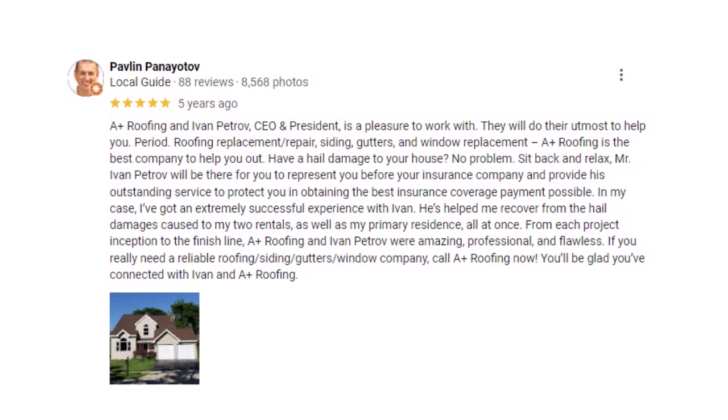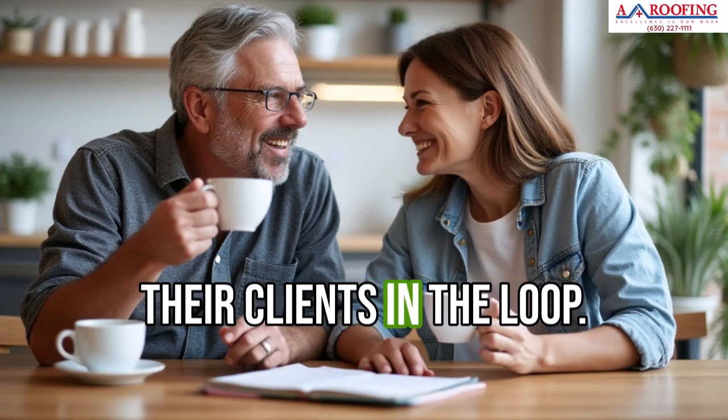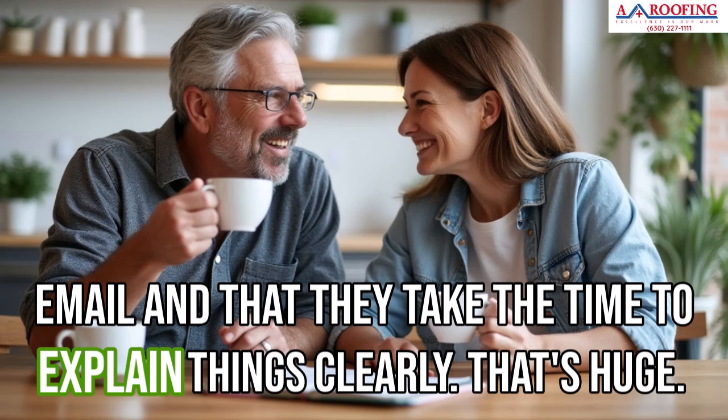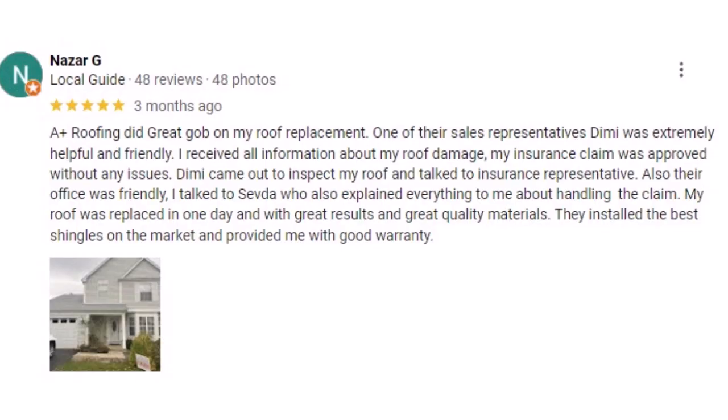A lot of the reviews also highlight the team's communication skills, which can make or break a project. With A Plus Roofing, it seems like they're all about keeping clients in the loop. People really appreciate that they're responsive to calls and emails and take the time to explain things clearly. And it's not just about being available — it's about being proactive. One reviewer mentioned that A Plus Roofing sent daily updates with photos and progress reports without even being asked. They're not just telling you they're doing a good job; they're showing you.